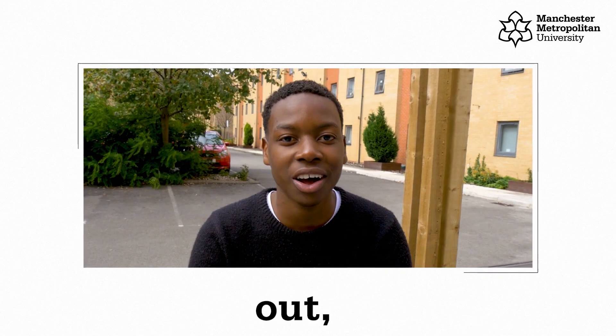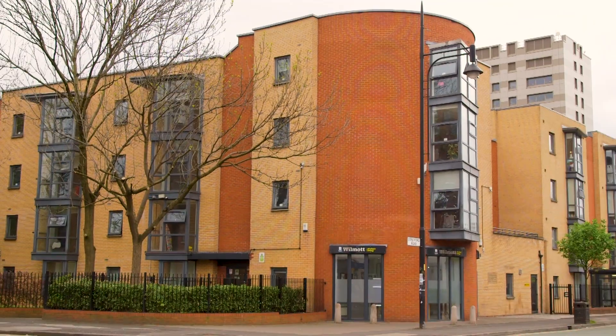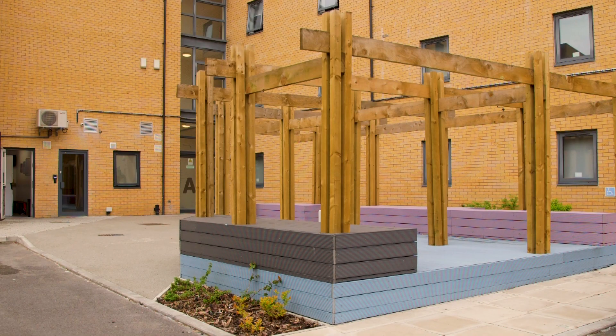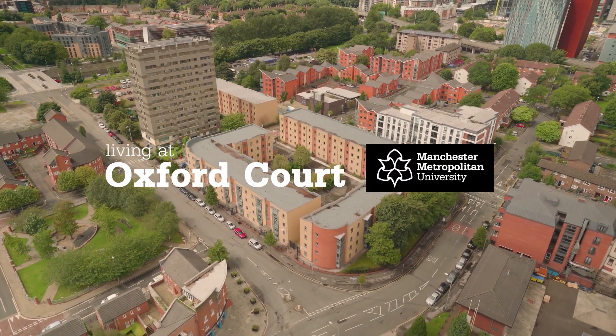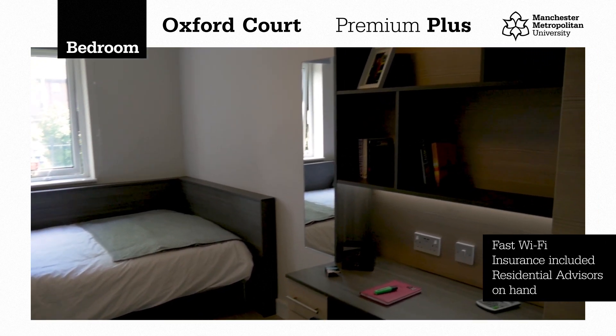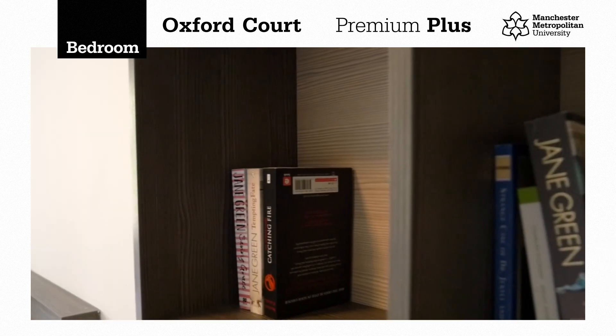If you're after somewhere that's chilled out, Oxford Corp is for you. You can choose from either a premium plus bedroom, which is a flat of just two bedrooms with desk, three quarter sized beds and everything else you need.